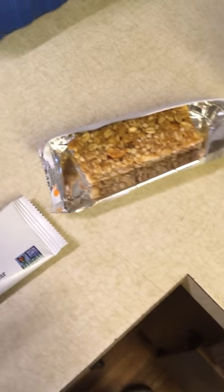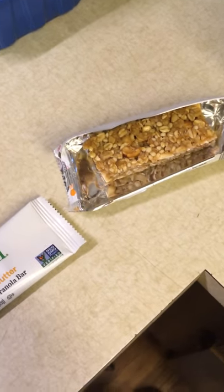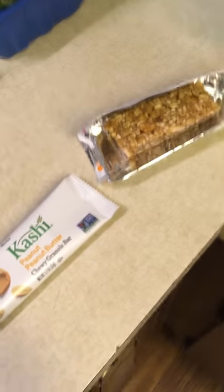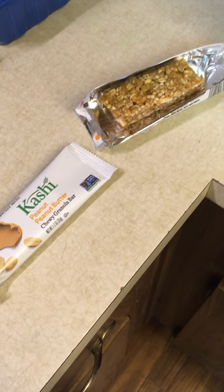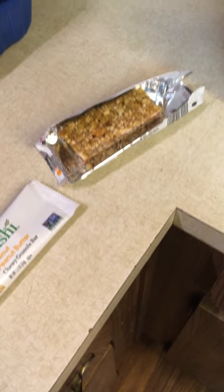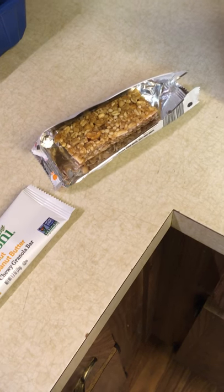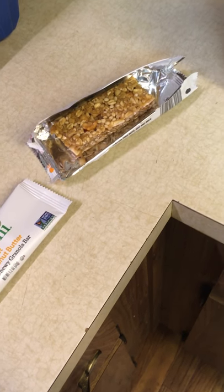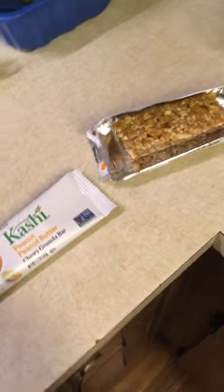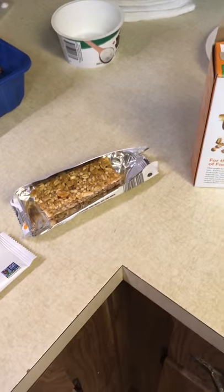You'd be surprised how quickly we get used to having smaller quantities of very highly concentrated, high calorie foods. In the beginning we don't like it, then we get used to it, then we like it very much, and it becomes a nice new healthy habit. Try it.